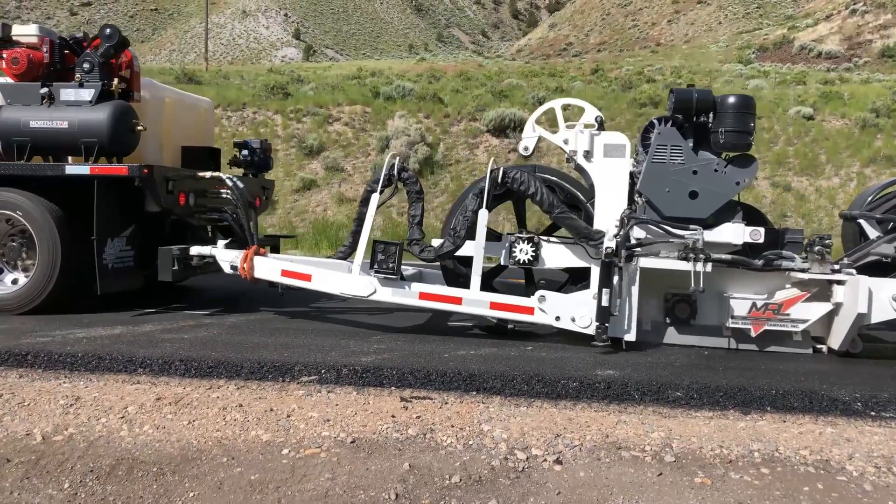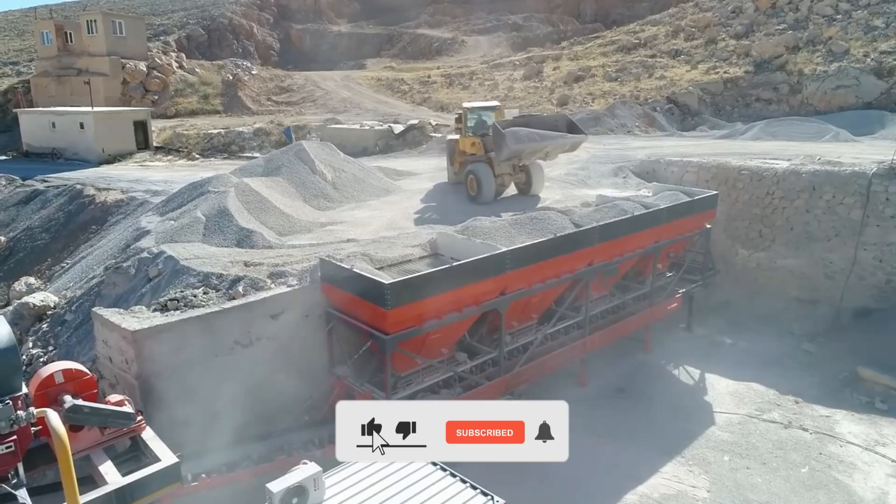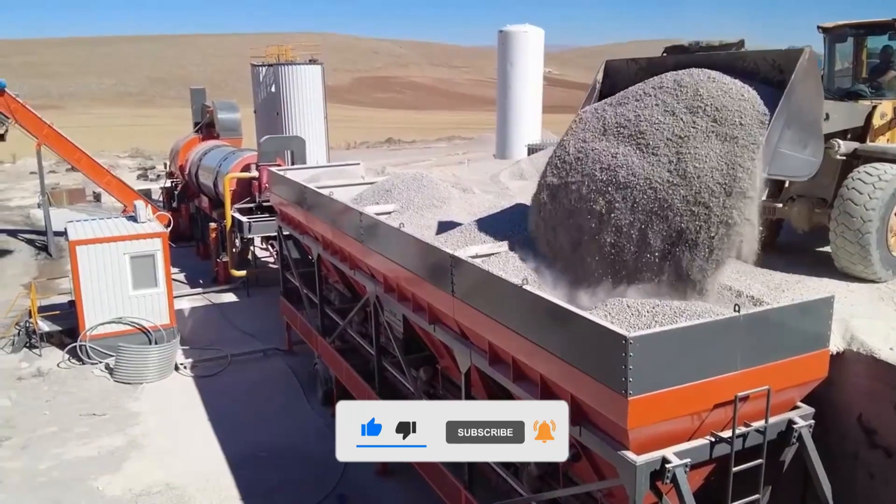Comment below on which machine was more amazing and exciting. Thanks for watching and stay tuned for more content!